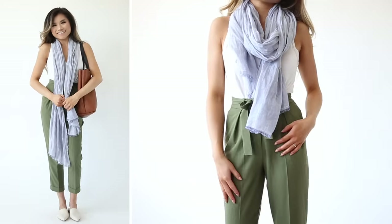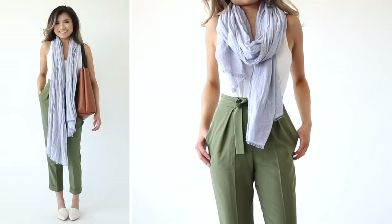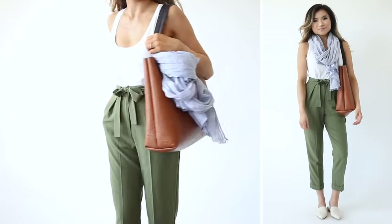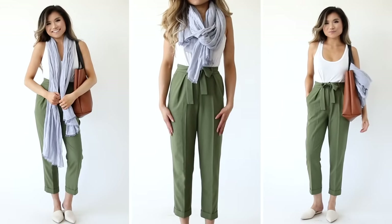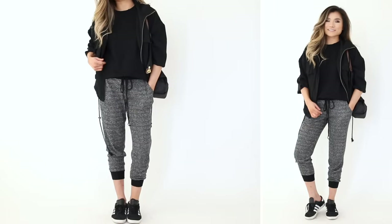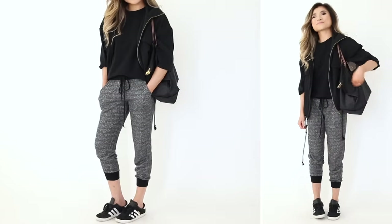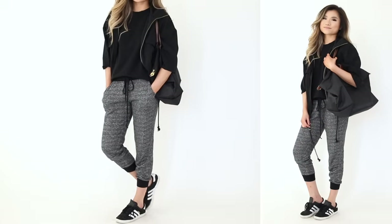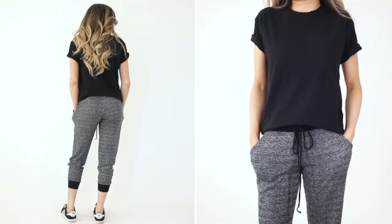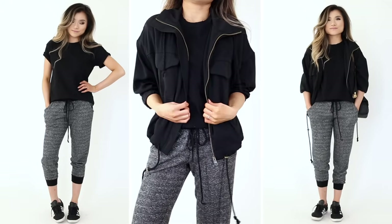Outfit idea number four moves to high-waisted trousers — classic and refined for anyone wanting to dress up a bit more. The olive green utilitarian pants are paired with a simple soft white tank top and a gauzy scarf. Perfect if you need to get off the plane and head straight to a nice lunch or dinner without changing. Outfit idea number five, the last in this category, has contrasting jogger pants with my favorite thick cottony Topshop t-shirt — sturdy enough for heavy AC — topped with a thinner, slouchy bomber-style jacket.